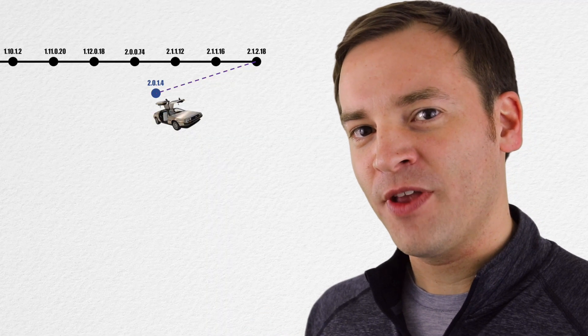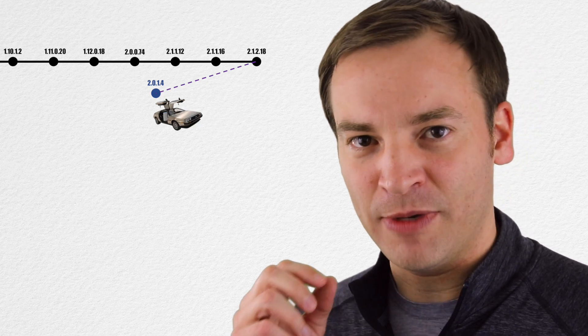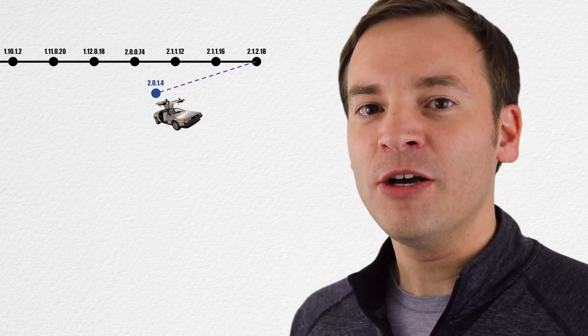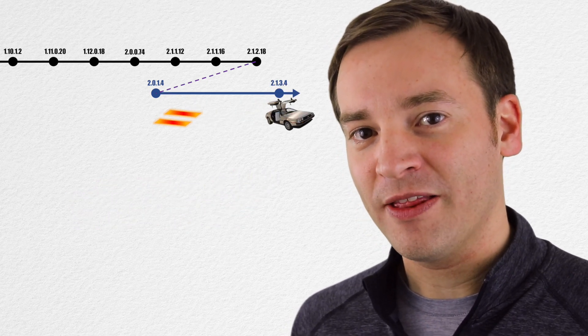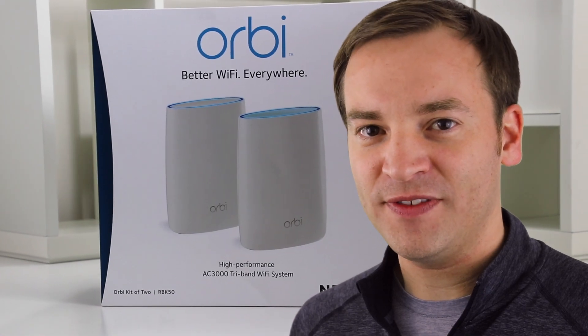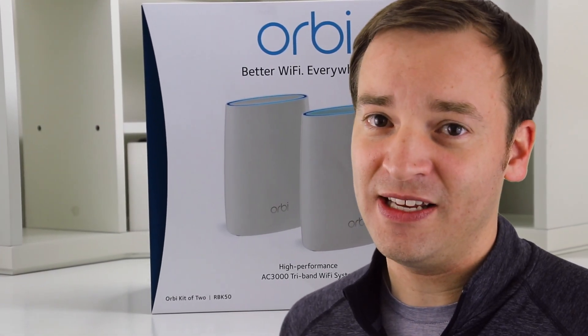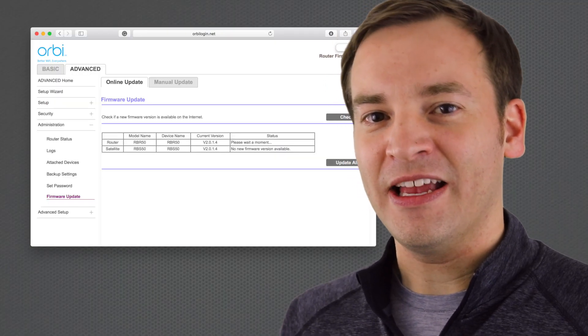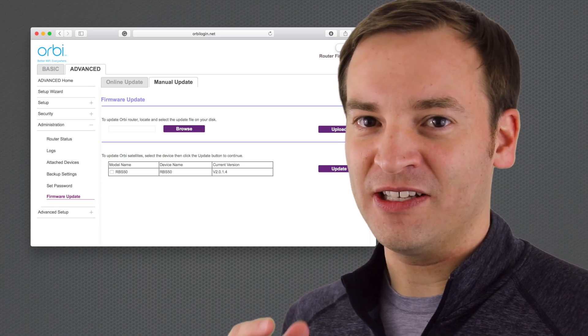On March 23rd, 2018, Netgear released a little note. It's not going to be pushed to your routers or anything, but there is a version you can update to if you have the AC3000. That means if you bought the RBK50 or RBK53 kits and have the RBR50 and RBS50s, you can grab this from the link below and do a manual update if you want to try this beta version out.